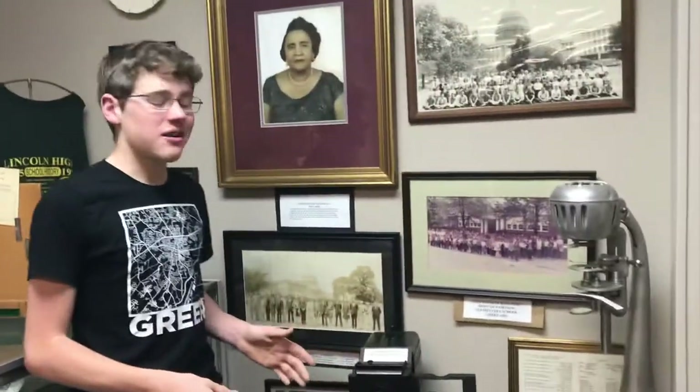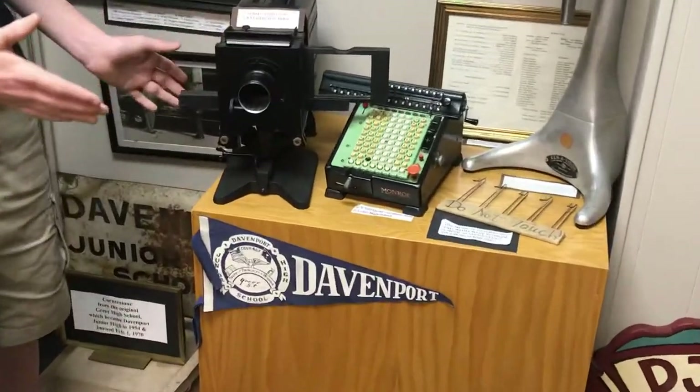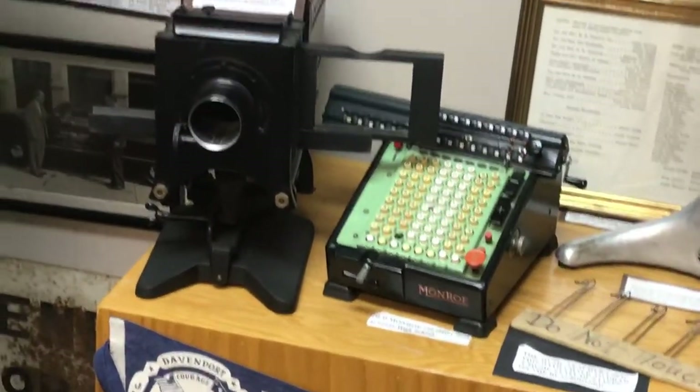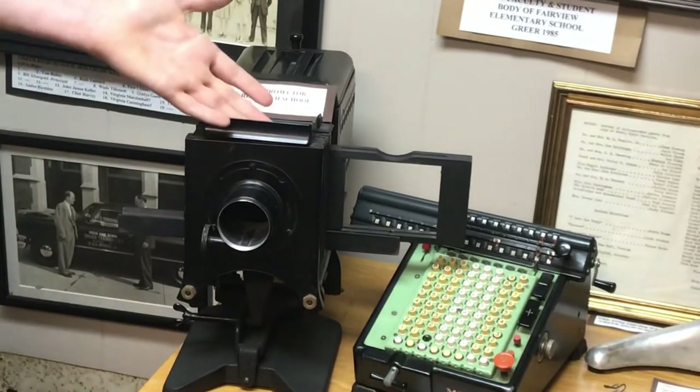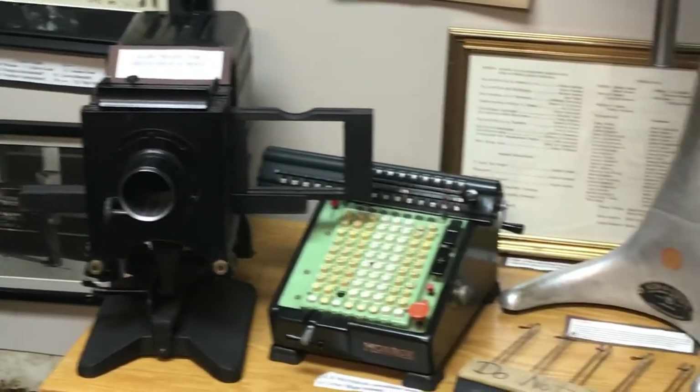Now here on this table, we have lots of things to talk about. The first one is this — a projector from Greer High School. You have those nifty white projectors today, but this was a lot different, and this is what they used in Greer High School.